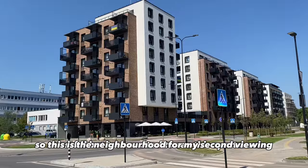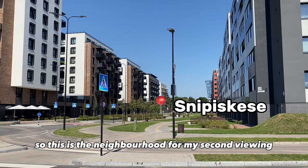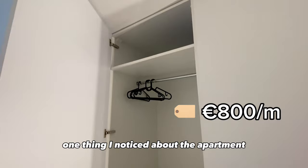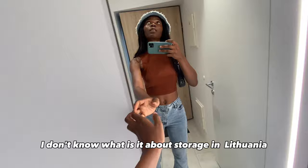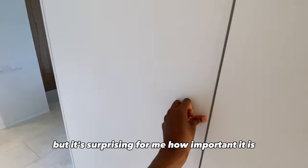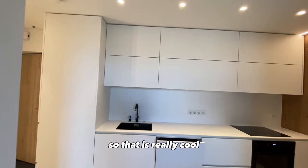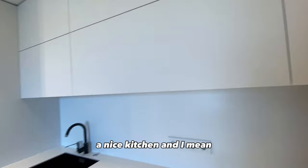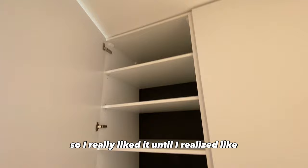This is the neighborhood for my second viewing and I feel like this is really cool — I would definitely live here if I liked what I see. One thing I noticed about this apartment is that they made sure there is enough storage. It's surprising how important storage is in Vilnius because in all the apartments there is quite a lot of it. I really like this apartment — I love how cozy it is, how modern everything looks, and there's a dishwasher and a nice kitchen. I mean, I'm just going to be living alone, right?